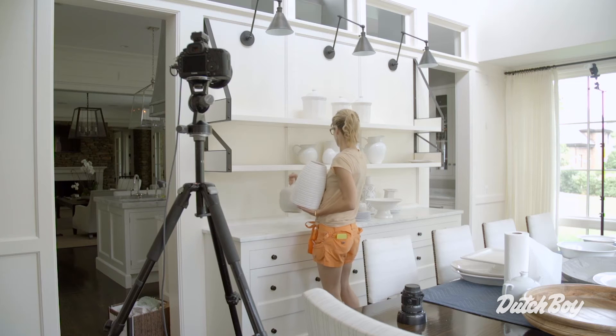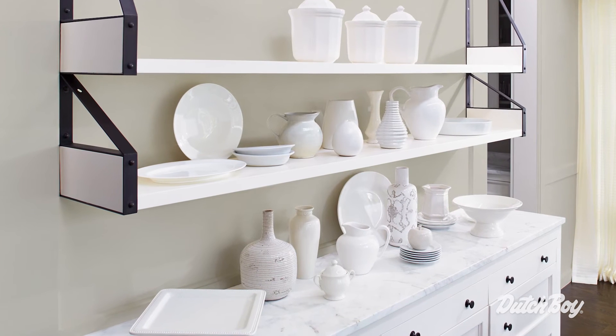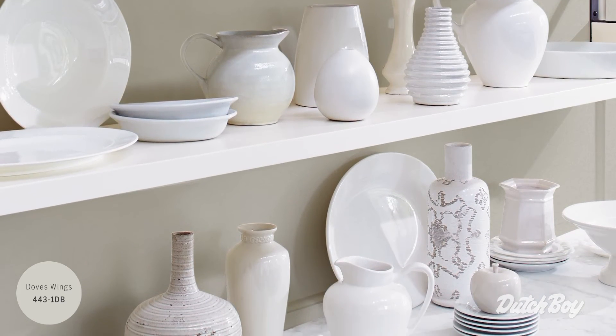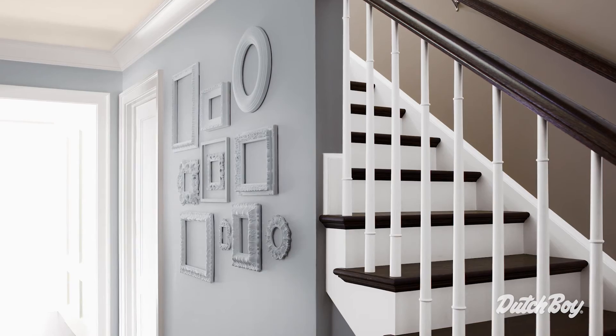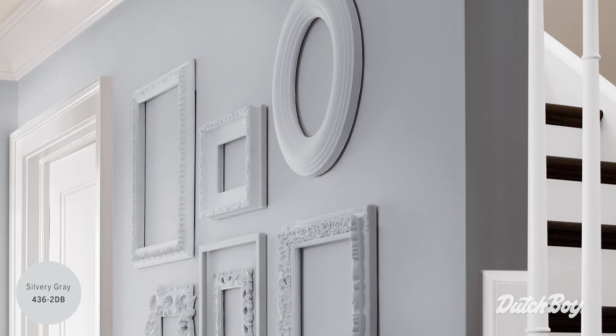One thing we did here was create a really polished vignette. We gathered up all sorts of objects and vessels with a similar hue, grouped them together for a stylish statement. This is a really great way to rediscover pieces you might already have and look at them in a new way. We gathered up all sorts of frames found everywhere — attics, garage sales, thrift shops — and we painted them the same color as the wall. There's no need to put photos in the frames, because grouped together, they tell a really great visual story.